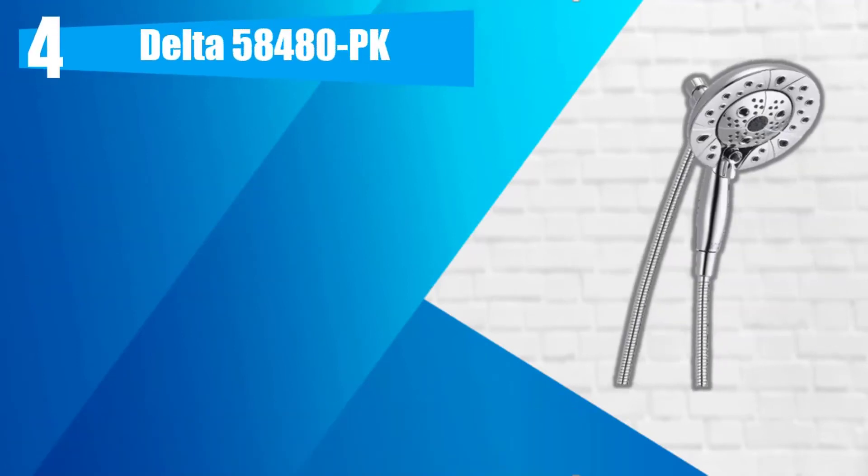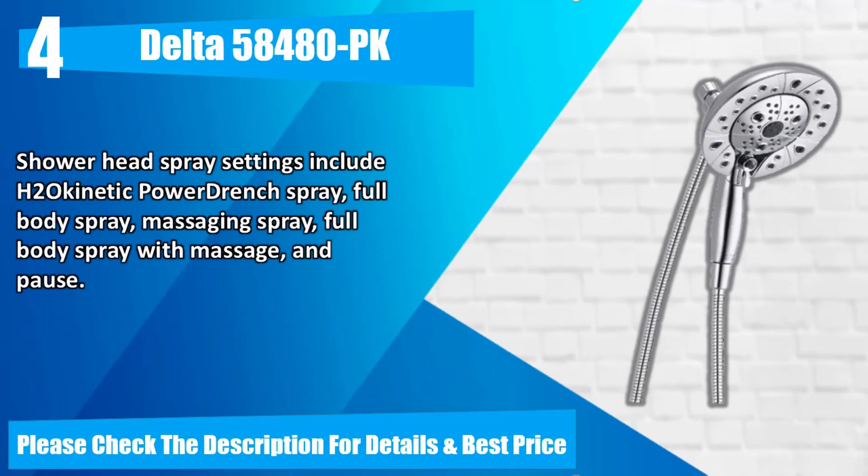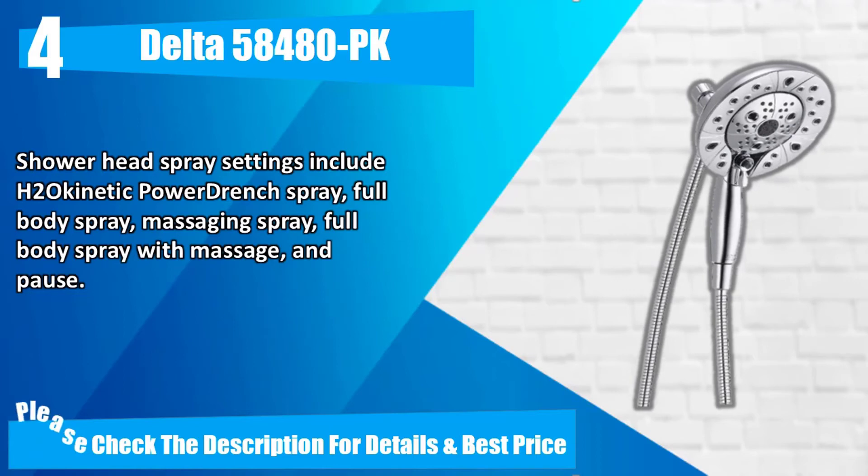Number 4. Delta 58,480 PK. The IN2 Ishan 2-in-1 Dual Showerhead allows you to use the detachable showerhead with hose separately or securely docked for a luxurious and versatile showering experience. Showerhead spray settings include H2O Kinetic Powered Wrench Spray, Full Body Spray, Massaging Spray, Full Body Spray with Massage, and Pause. Please check the description for details and best price.